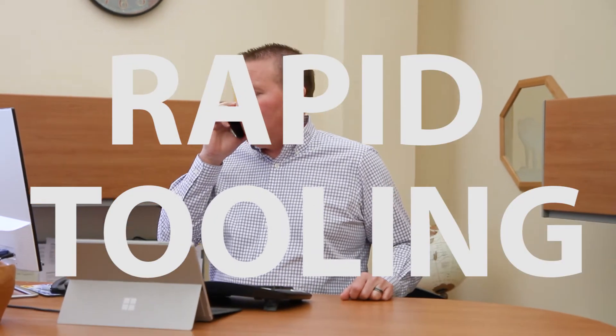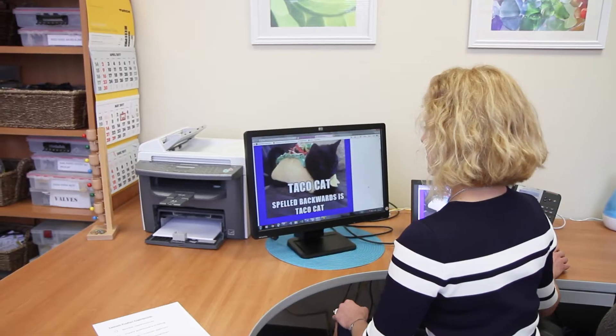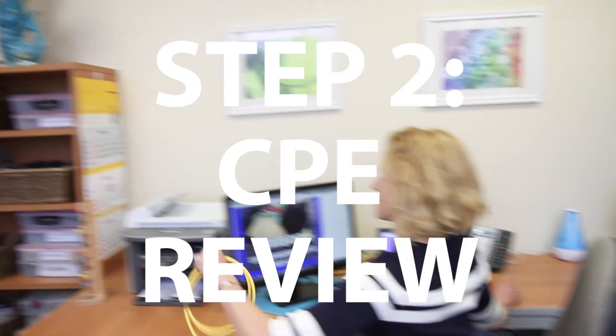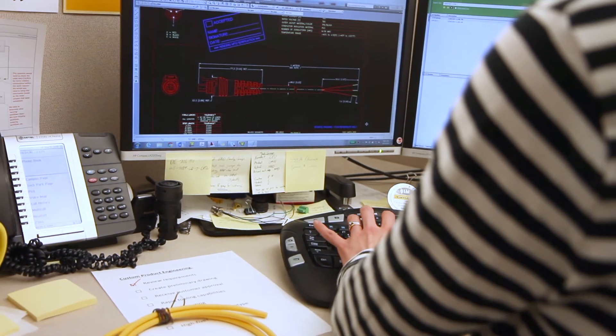Great, we'll get started on that today. Yeah, we can have it done by then, no problem. And so it begins — you got this. Yeah, we got this.